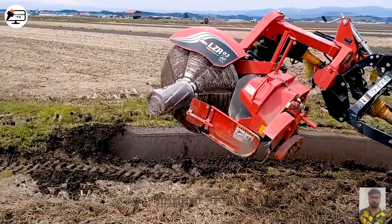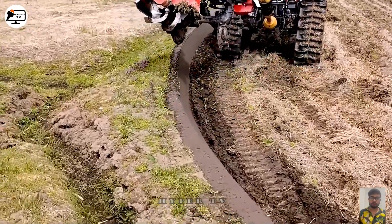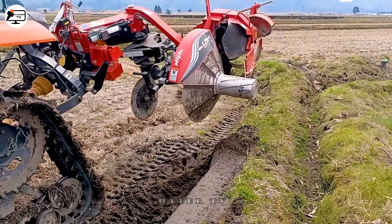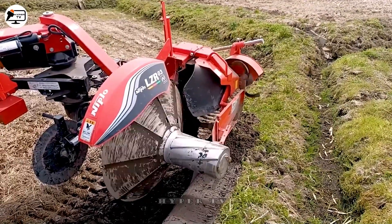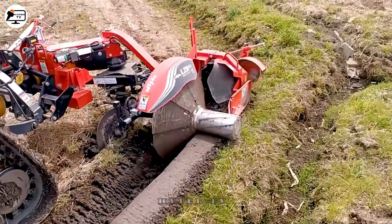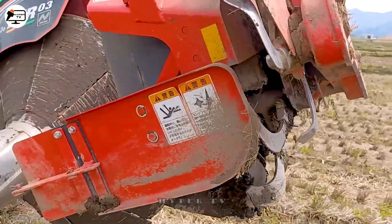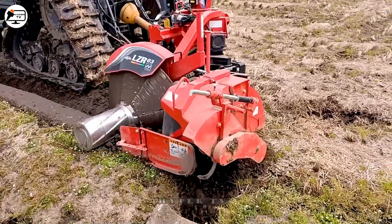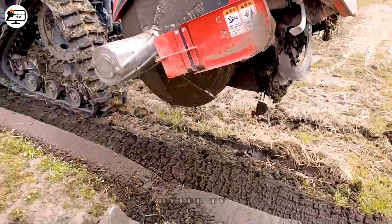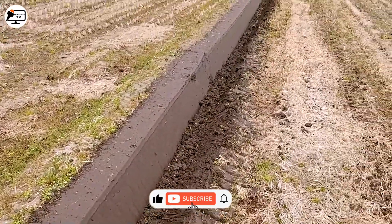Now let's explore the LZR03, a modern machine designed for creating rice paddy field borders. Equipped with a front cutting blade to break the soil's bond and a leveling mechanism powered by an engine, the LZR03 excels at shaping sturdy and aesthetically pleasing paddy field borders. These borders are essential for efficient water drainage and protecting crops from potential threats like rodents during cultivation. With the LZR03, creating these borders has become more accessible and efficient.